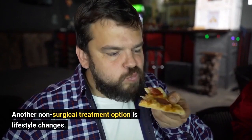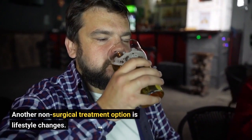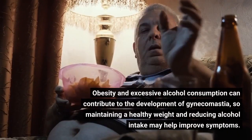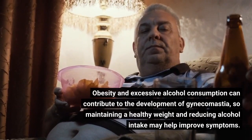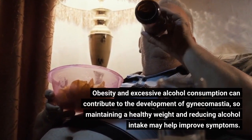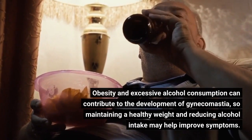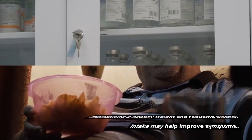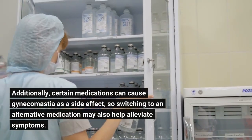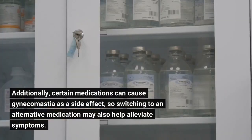Another non-surgical treatment option is lifestyle changes. Obesity and excessive alcohol consumption can contribute to the development of gynecomastia, so maintaining a healthy weight and reducing alcohol intake may help improve symptoms. Additionally, certain medications can cause gynecomastia as a side effect, so switching to an alternative medication may also help alleviate symptoms.